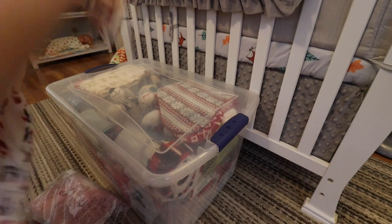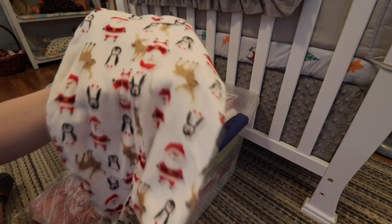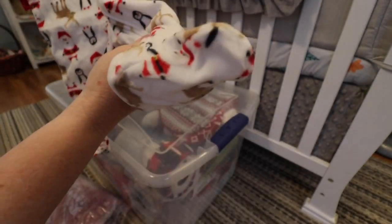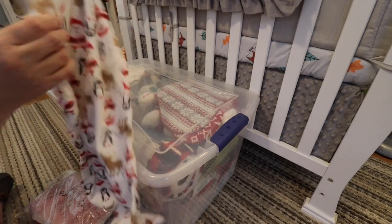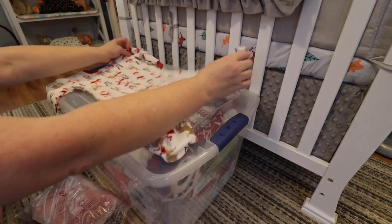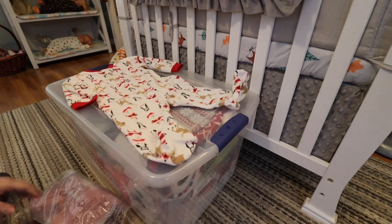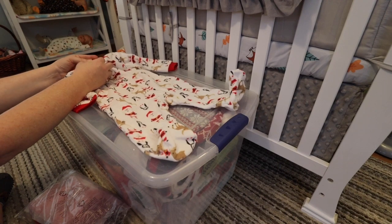This is so cute — I'm going to wash these with the rest of the baby clothes. This is a cute little Christmas pajama set with Santa and reindeer and penguins on it, and it has the little feet. You can tell by the size — I can't even fit it in the camera frame — these are huge pajamas for big babies.